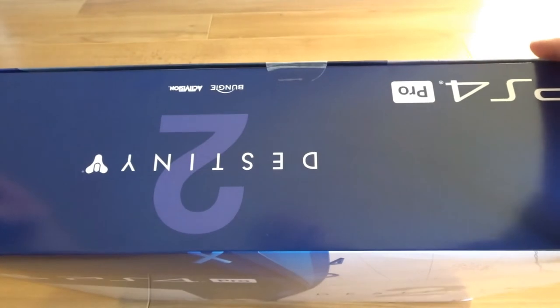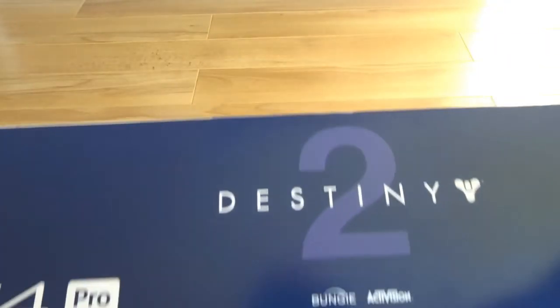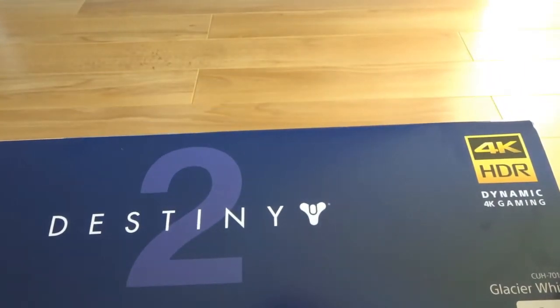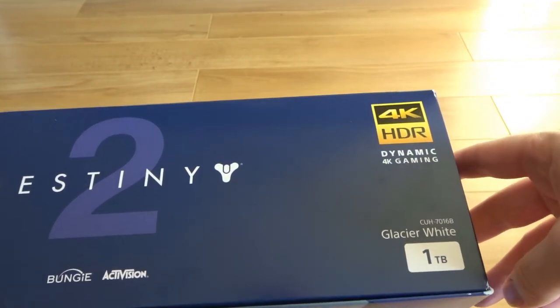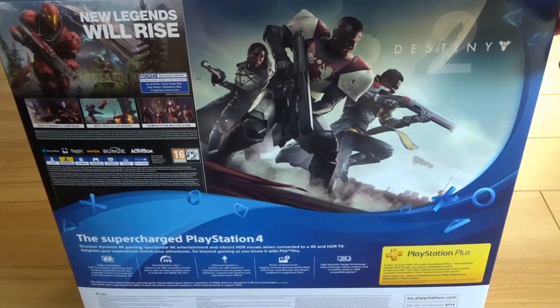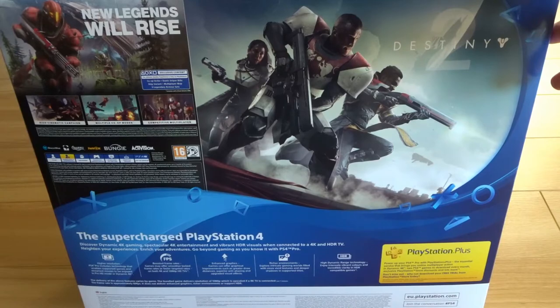We'll just give you a quick look around the box. Destiny 2, Bungie, Activision, PS4. High dynamic range — it's just telling you that it is a Glacier White 1TB machine. There is the back, with all things Destiny and a bit at the bottom telling you why it's a supercharged PS4.